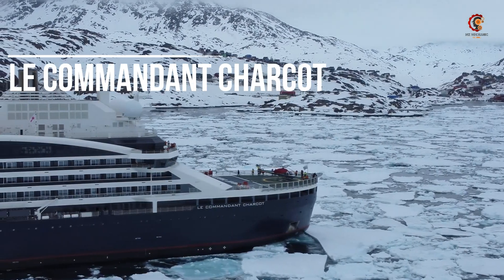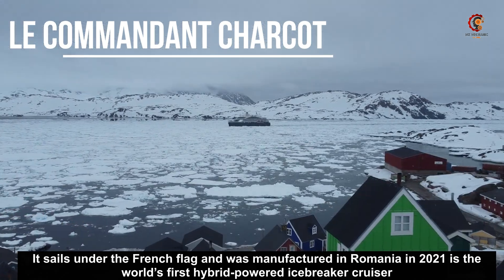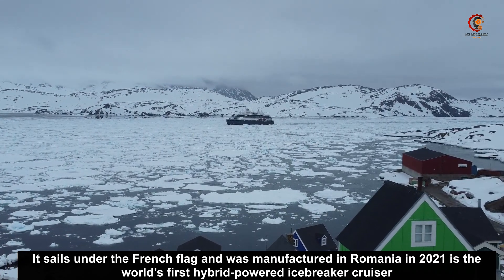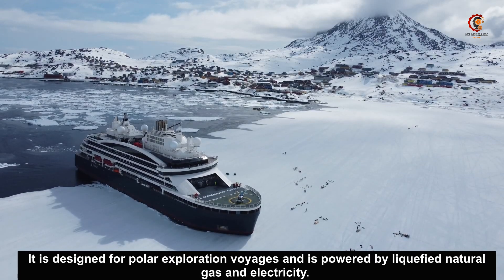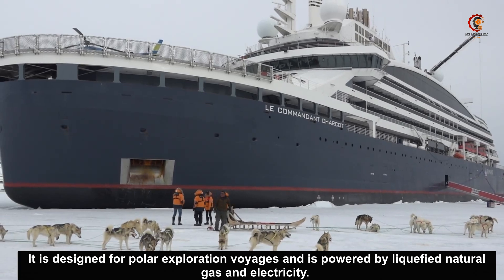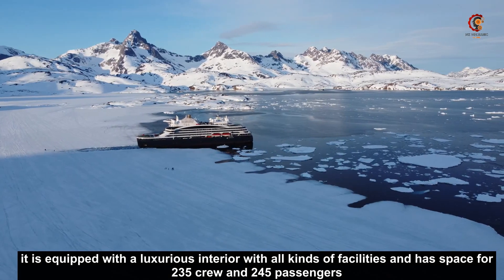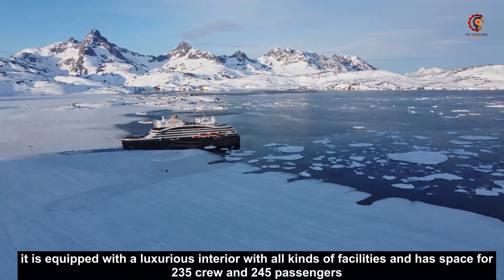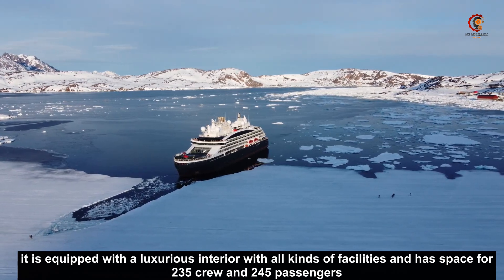Le Commandant Chagot. It sails under the French flag and was manufactured in Romania in 2021. It is the world's first hybrid powered icebreaker cruiser, designed for polar exploration voyages and powered by liquefied natural gas and electricity.